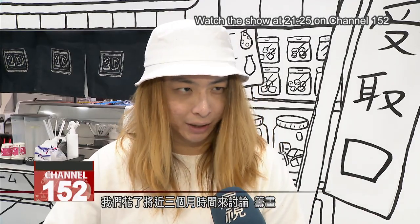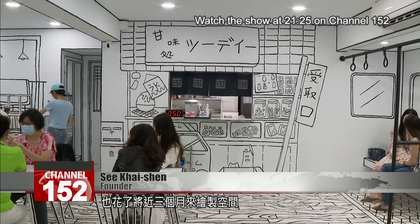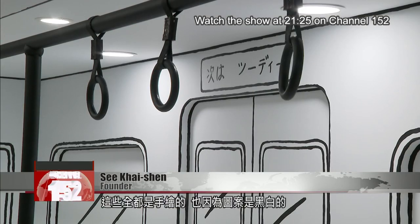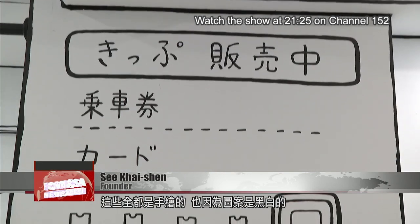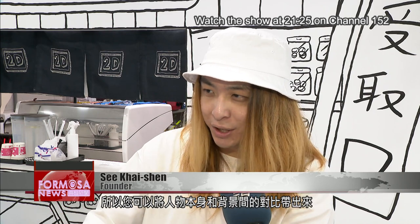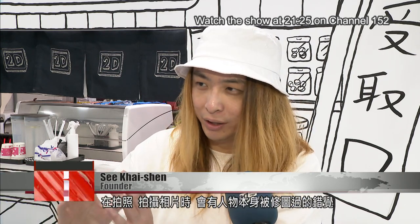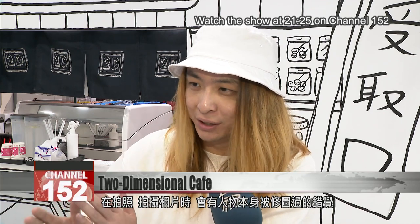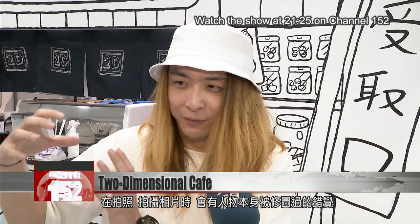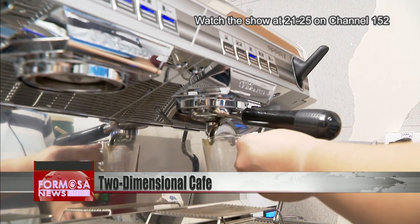It took almost three months to discuss and plan, and almost three months to draw the whole place up. It's all hand-drawn black and white — you can really bring out the contrast between the objects and the human against the background. So when pictures or photos are taken, it can feel like the person is Photoshopped in, but it's actually a real place.